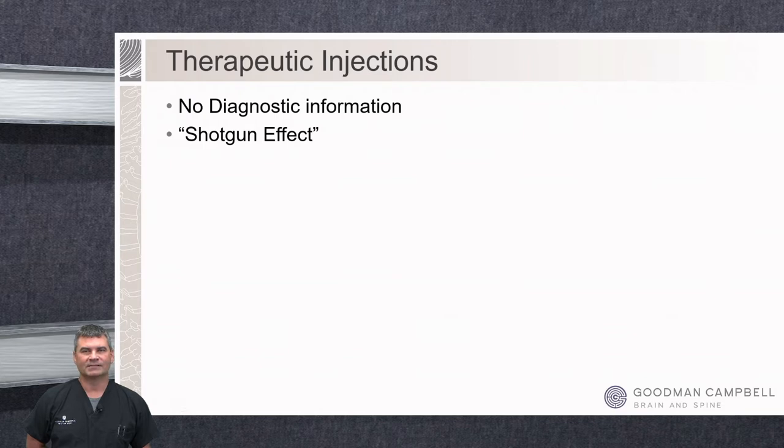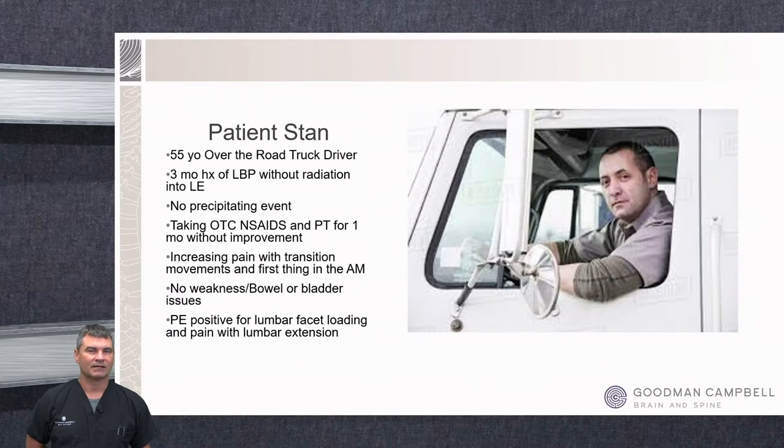There's no diagnostic benefit from the therapeutic injections — it's just a shotgun effect for the most part. We're putting the steroid in a basic area and hoping it does its job. What I've done with today's presentation is form a lot of patient vignettes from folks I've seen in clinic, to give an idea about what our decision-making process is based on presentation, imaging, history, and physical exam.